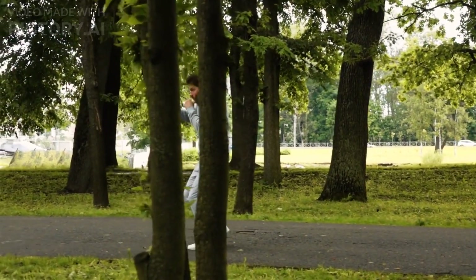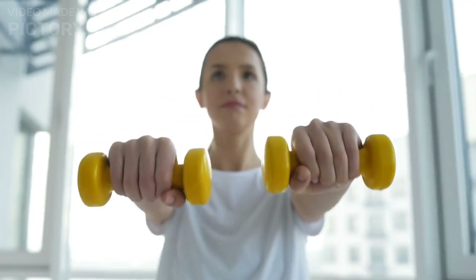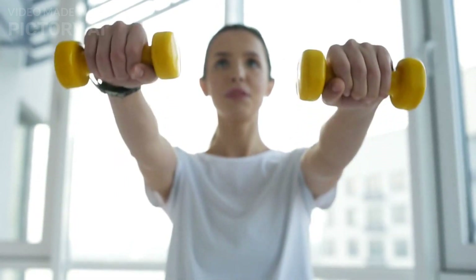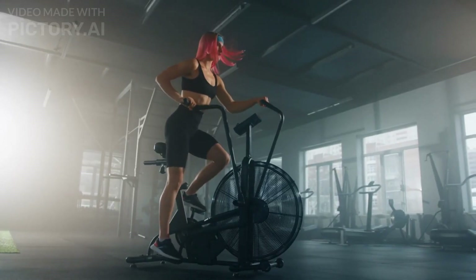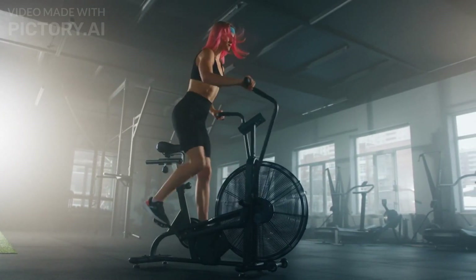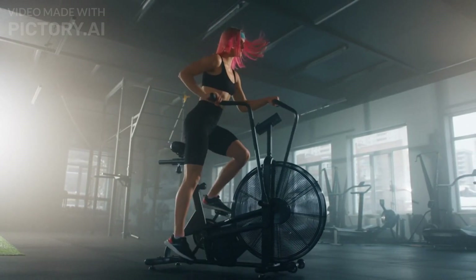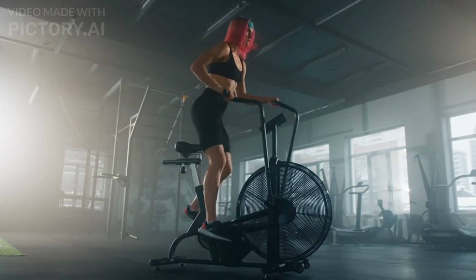The science behind HIIT is fascinating. During the intense intervals, your body taps into its anaerobic energy systems, leading to an oxygen debt. This increases your metabolic rate and allows you to burn more calories even after the workout is over — a phenomenon known as the afterburn effect, or excess post-exercise oxygen consumption, EPOC.